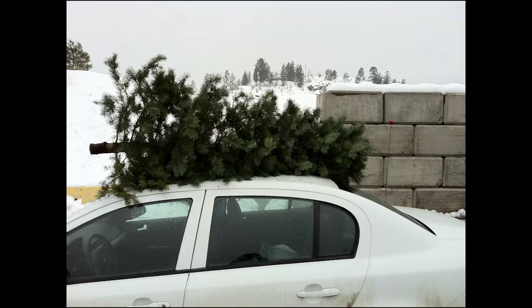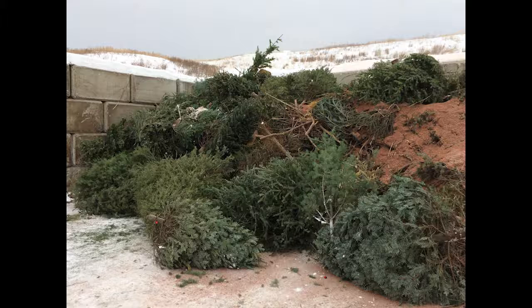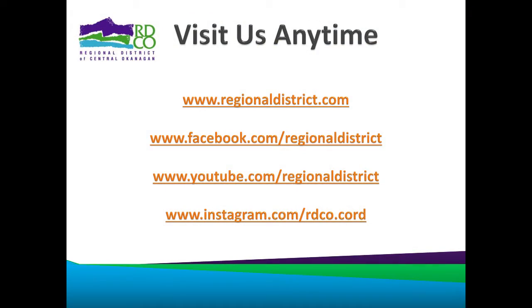And some people can't wait for the season to end. Free Christmas tree drop-offs are available again at several locations across the Central Okanagan. We encourage you to follow our real-time highlights on our website, Facebook, YouTube, or Instagram pages.